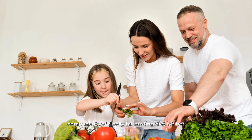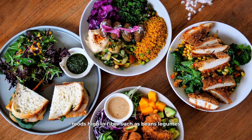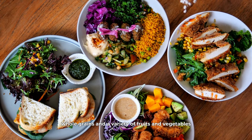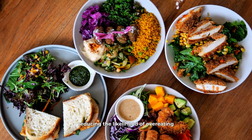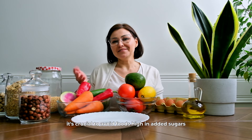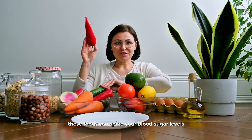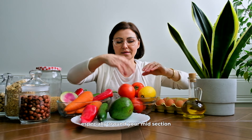One of the key components of a belly fat-busting diet is fiber. Foods high in fiber, such as beans, legumes, whole grains, and a variety of fruits and vegetables, help you feel fuller for longer, reducing the likelihood of overeating. Additionally, fiber helps regulate your digestive system, which is essential for a flat stomach. On the flip side, it's crucial to avoid foods high in added sugars, refined carbs, and unhealthy fats. These foods can spike your blood sugar levels and lead to fat storage, especially around your midsection.